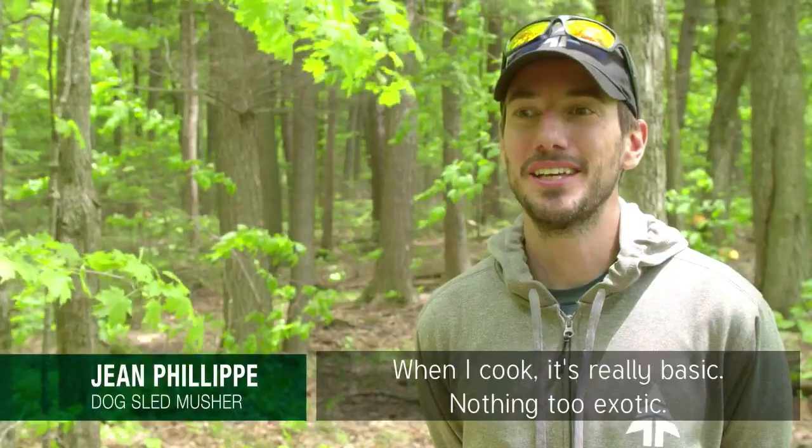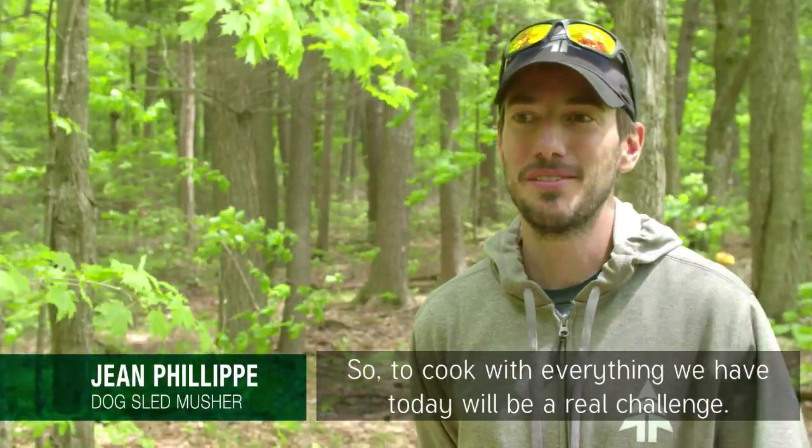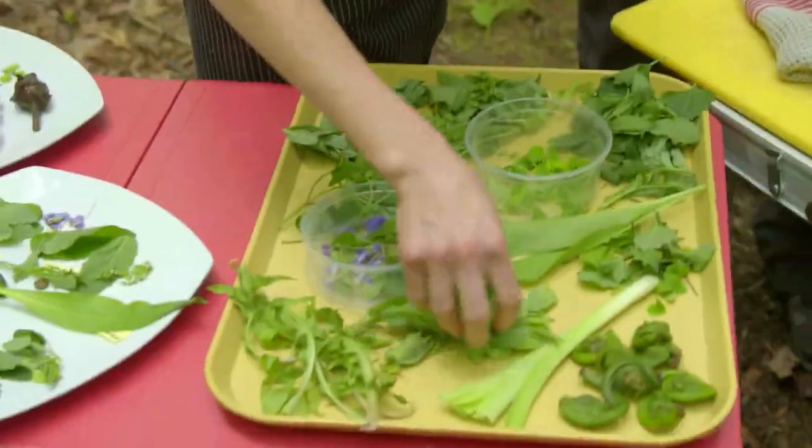I have very little knowledge with edible plants — I'd probably be eating poison ivy if someone didn't tell me what it looked like. When I cook it's really basic, nothing too exotic. So to cook with everything we have today, it's going to be a challenge for me.